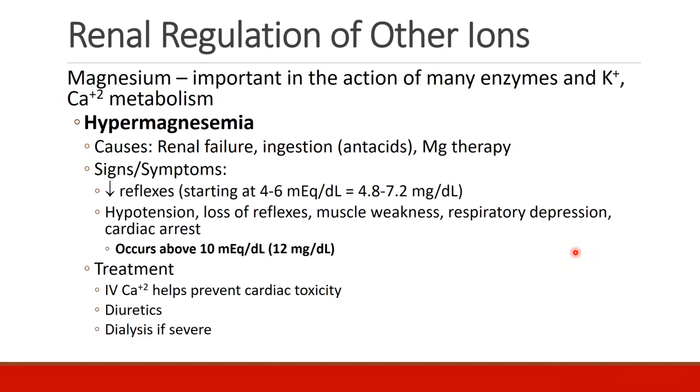Hypermagnesemia can be caused by renal failure, ingestion of magnesium — which could be common in patients taking oral antacids — or patients who are receiving magnesium therapy in the hospital. Signs and symptoms of hypermagnesemia are primarily decreased reflexes, and this starts at a magnesium level of about 4 to 6 milliequivalents per liter, which is also 4.8 to 7.2 milligrams per deciliter.